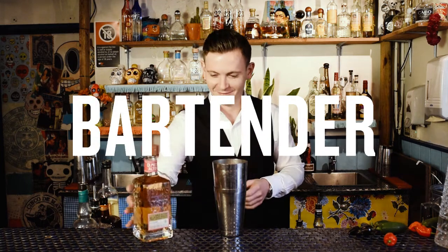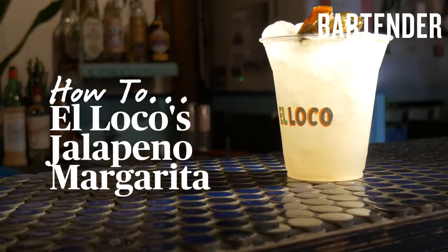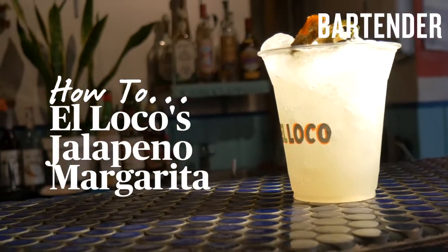Hi, my name is Sam Edgerton. I'm the Group Bars Manager for Miravail, and this is the Jalapeno Margarita, which has been one of the stalwarts of the list for El Loco.